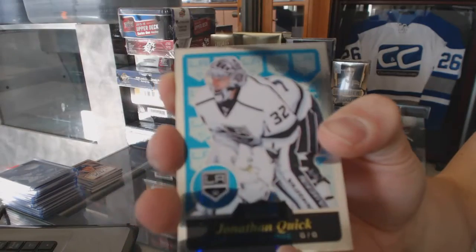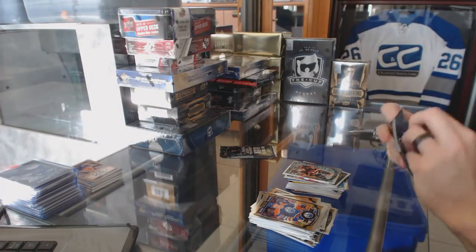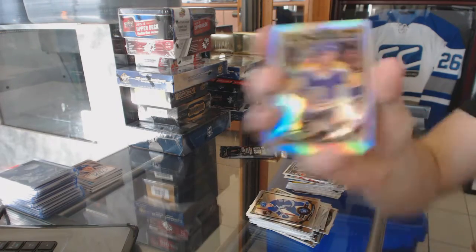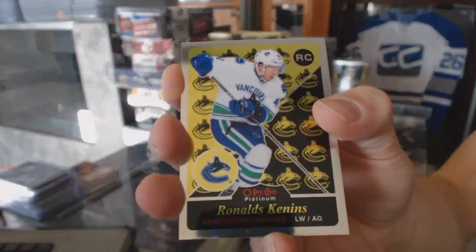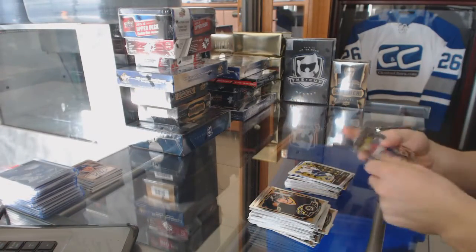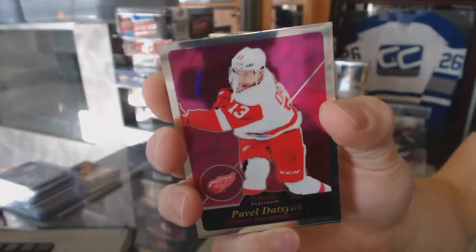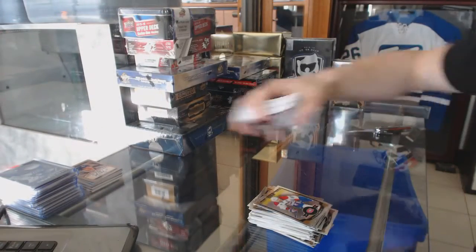Retro for the LA Kings, Jonathan Quick. Marquee rookie for the Senators, Matt Puempel. Rainbow for the LA Kings, Marcel Dionne. Retro rookie for the Vancouver Canucks, Ronalds Kenins. Retro for the Detroit Red Wings, Pavel Datsyuk. Marquee rookie for the Flames, Mikael Ferland.